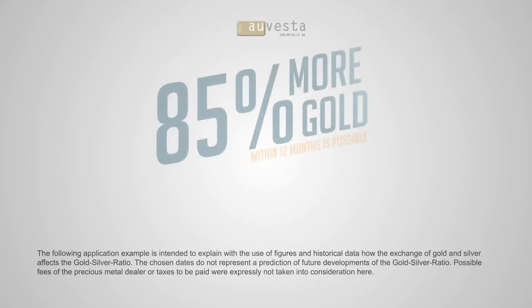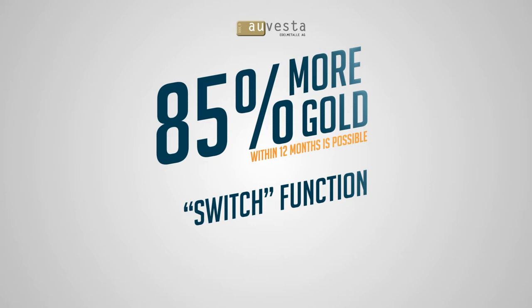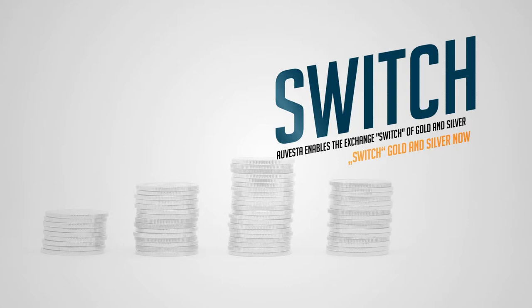In this short video, we're going to show you how it's possible to get 85% more gold within 12 months by using our switch function. Our Vesta enables the exchange, or switch, of gold and silver, which is great news if you want to maximise your metals portfolio.